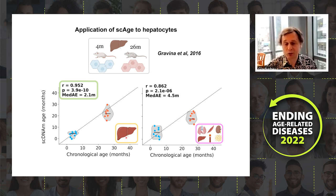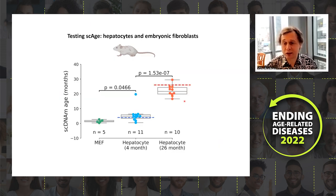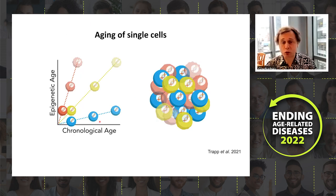This clock was trained on liver data, and a multi-tissue single-cell clock also works well. When we extend it to analyze mouse embryonic fibroblasts, individual cells are predicted as very young — almost age zero — so the clock works at that level too.